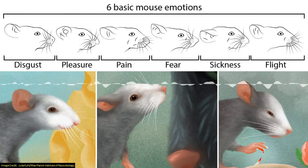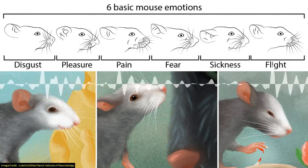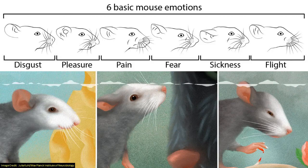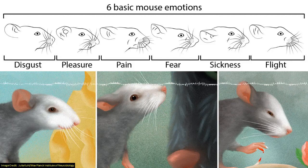What they show is that there are about six different emotional states that mice might be experiencing: disgust, pleasure, pain, fear, sickness, and flight. When they were sick, their ears would be more flattened back. When a mouse got its tail zapped in pain, its lower jaw and nose shifted. These facial expressions might seem quite subtle, but humans are capable of picking up subtle changes in other human faces.